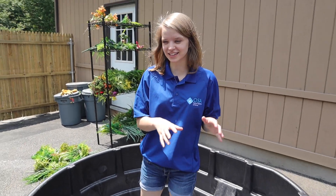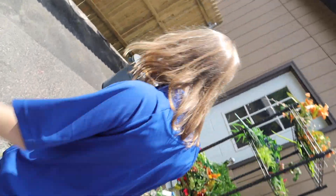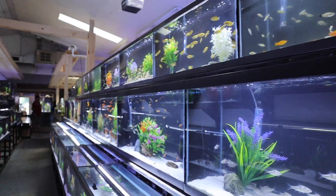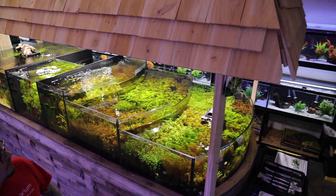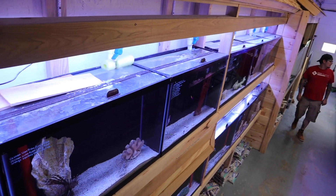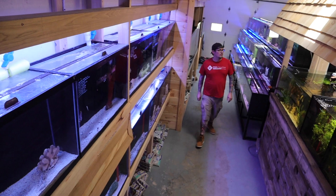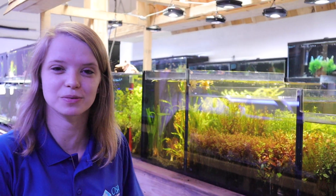Alright guys, now that you've seen the koi section, we're going to go in and check out the fish. Ladies and gentlemen, welcome to the fish room. As you can see, our fish room is a million times bigger than our freshwater and saltwater were at the old store. Right over here is my saltwater tanks. As you can tell, we're still working on them — there's still some construction going on and I still have a few empty tanks. But altogether in our fish room between freshwater and saltwater, we have 80 tanks.